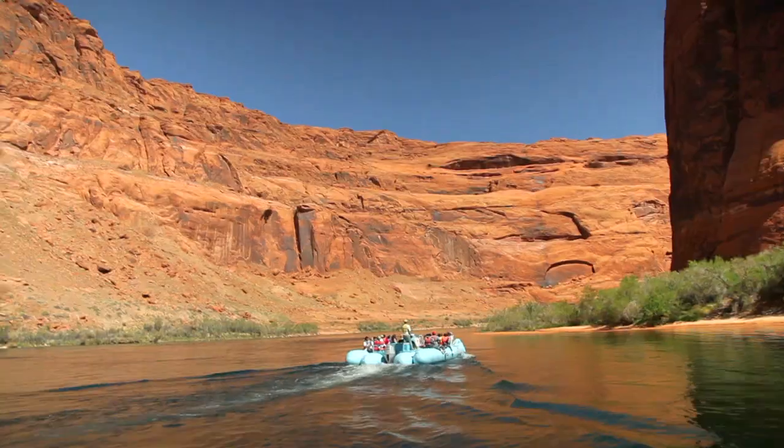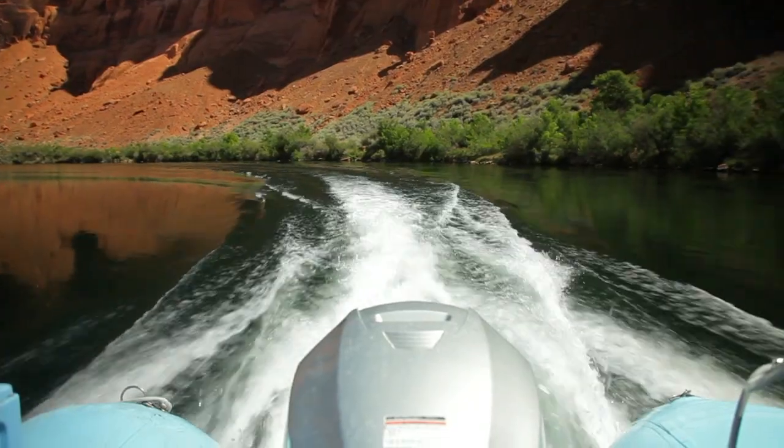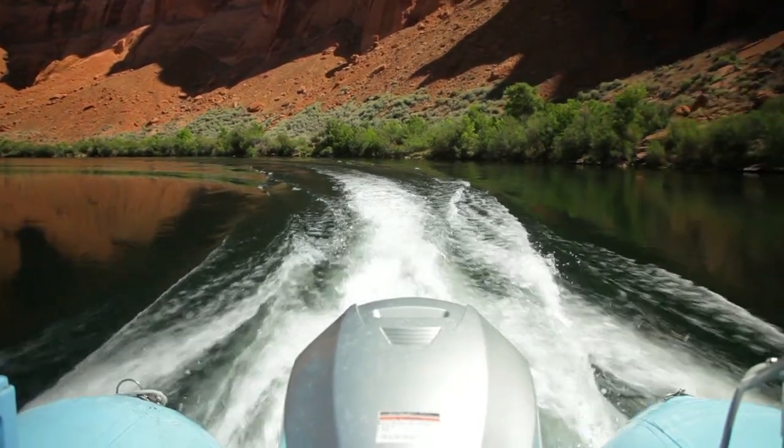Corey Seiler is a guide with Colorado River Discovery, a rafting tour company. And while this isn't the churning whitewater, Corey says it's not always mellow either.